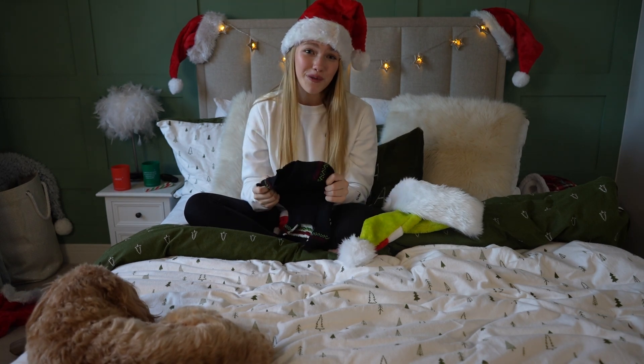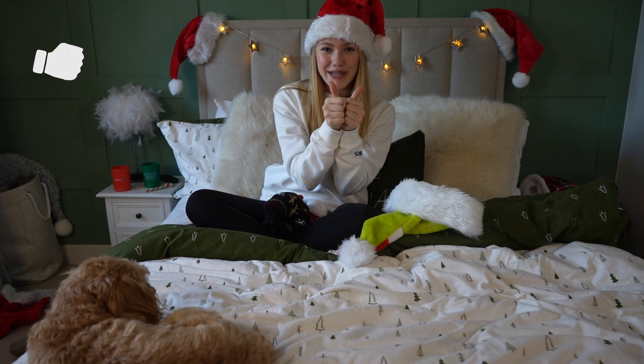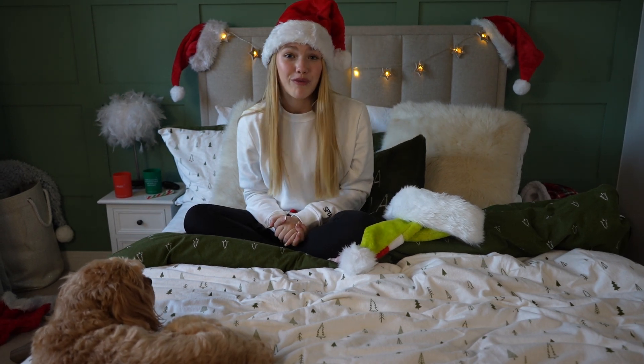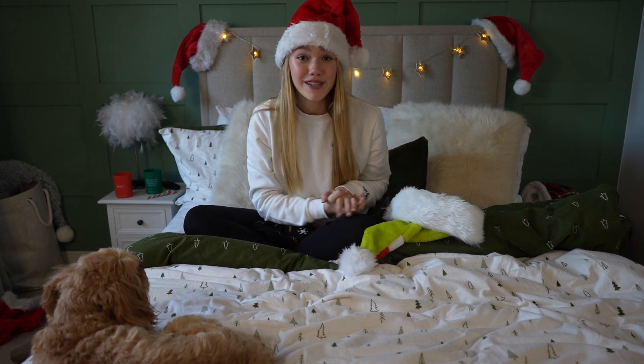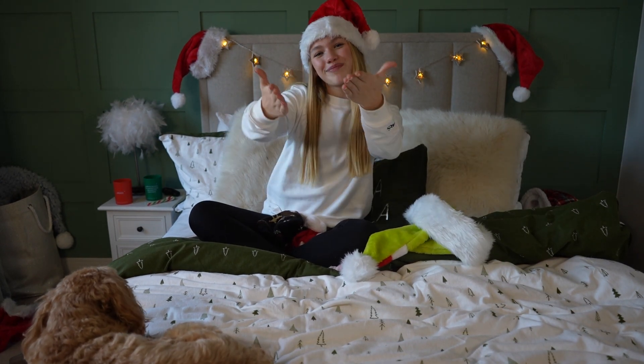Thank you so much for watching. I really hope you guys enjoyed this video. If you did, please give this video a big thumbs up. Let me know down below what your favourite outfit was. Me and Ruby are going to go and have lots of treats - she's been such a good girl. I love you lots, and I'll see you tomorrow. Bye!